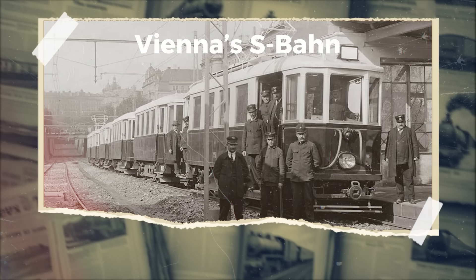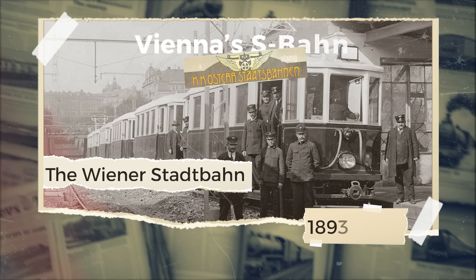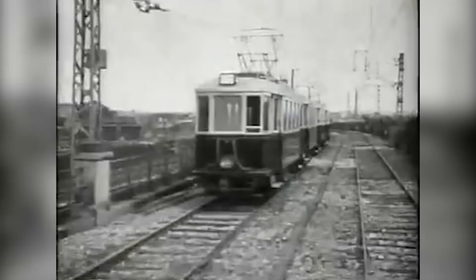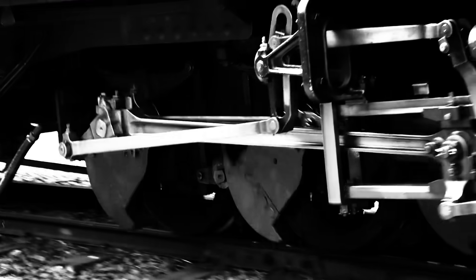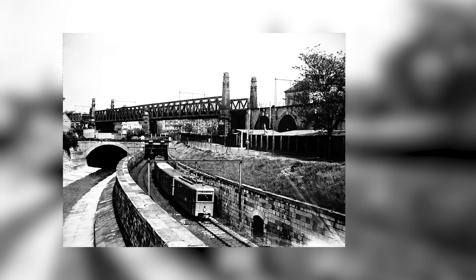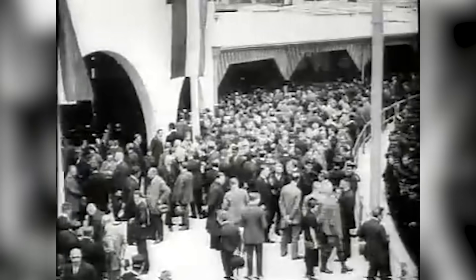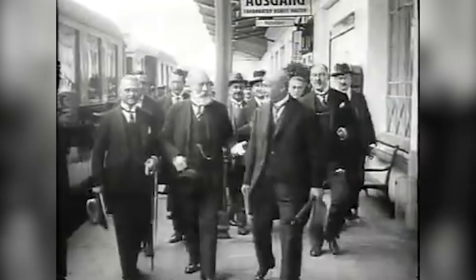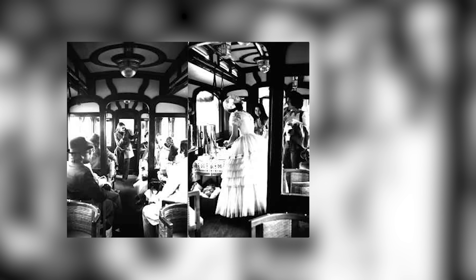The story of Vienna's S-Bahn begins with the Wienerstadtbahn, which operated from 1898 to 1925 under the Imperial Royal Austrian State Railways. This early rail system served as a precursor to the modern S-Bahn, running full-line operations that included local traffic. However, its reliance on steam locomotives and its role in military and long-distance transport planning limited its effectiveness, and the Wienerstadtbahn ceased operations in 1918. In 1925, the Vienna City Administration electrified and reopened the Stadtbahn, rebranding it as the Wiener Elektrische Stadtbahn, integrating it with the tram network to create a more efficient urban transit system.